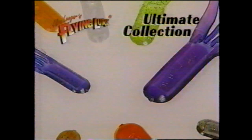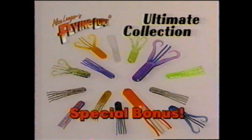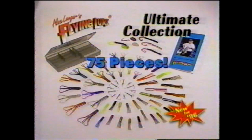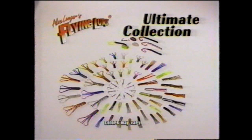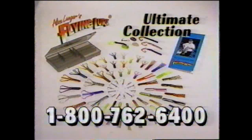To make this our biggest offer ever, we're adding a special bonus of 14 additional originals and crawtails in a variety of sizes and colors. It's the ultimate collection of Flying Lures — 75 pieces in all, a mega kit. Originals, crawtails, hooks, the mini Texas Hang Glider kit, the handbook and tackle pack — everything worth more than $45 at retail. An incredible value, and it's yours for the unbeatable low price of only $19.95. What a great gift — order a second kit and get a third one free.